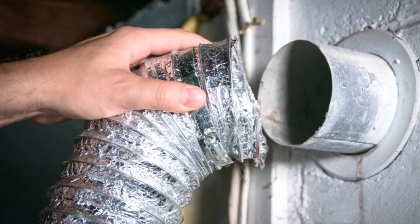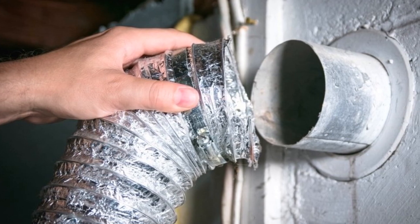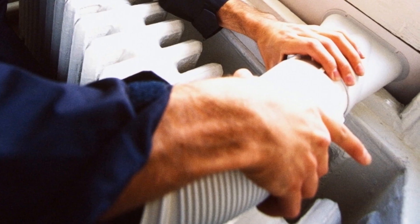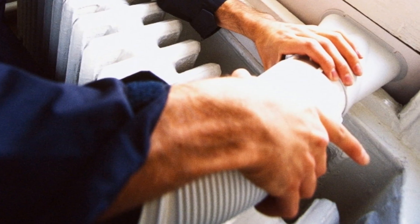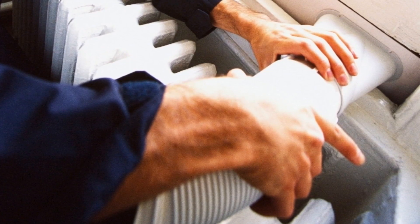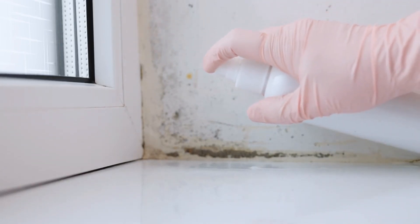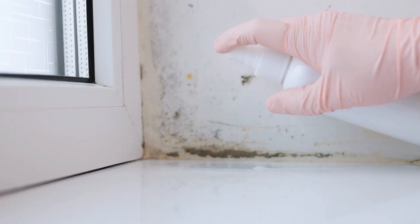Vented tumble dryers use a hose to remove the steam they produce while drying. The steam needs to be sent outside, meaning that you'll need to either get the hose installed in your wall or position it at an open door or window. Failing to vent the steam outside will almost certainly lead to patches of mould and damp inside your home.